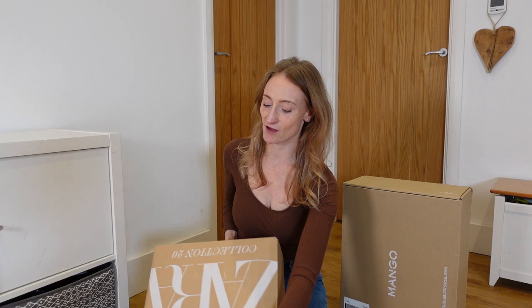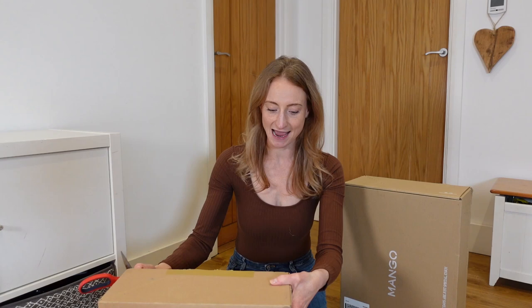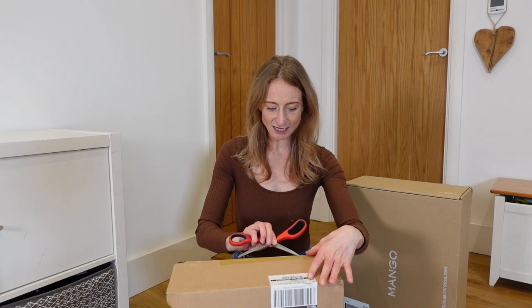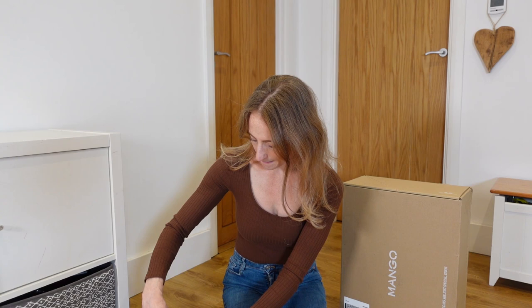I'm going to get into the Zara box first — it's a bit smaller and more manageable. Just while I unbox this, I wanted to mention delivery times. With lockdown and Covid things are varying massively. I ordered both at the same time — the Mango one arrived by the 28th, just two days later, while the Zara one took about a week. Quite a difference.